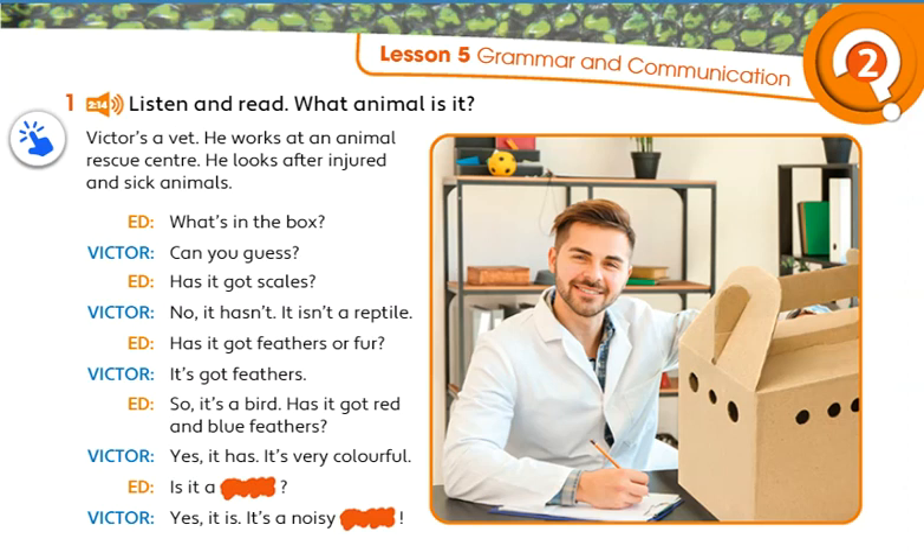What's in the box? Can you guess? Has it got scales? No, it hasn't. It isn't a reptile. Has it got feathers or fur? It's got feathers.